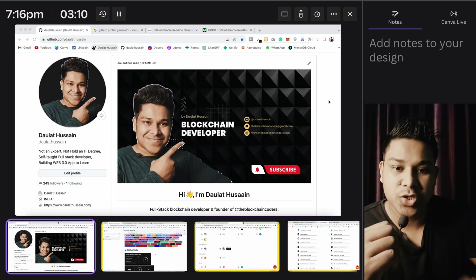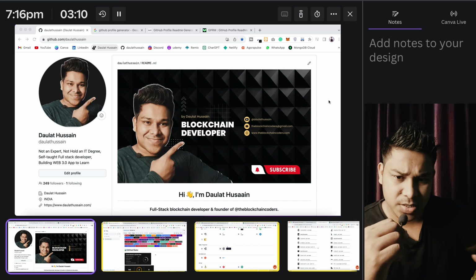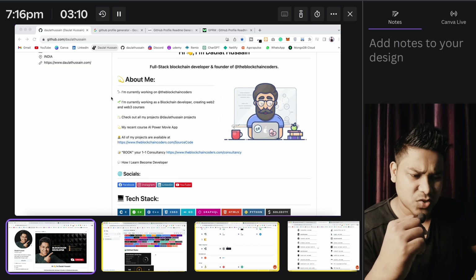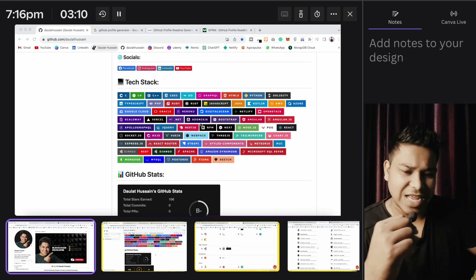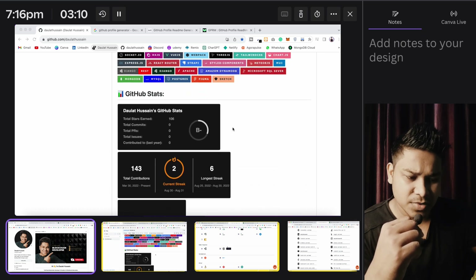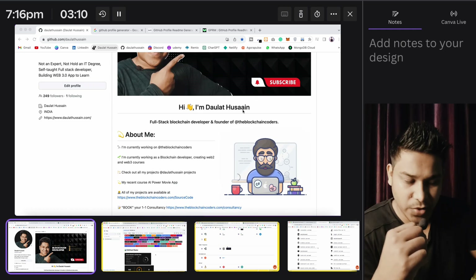Let me show you how you can create your GitHub profile in an amazing way. You can highlight all the skills which you have developed and learned over the years, and highlight some of the important points about your work. This is my GitHub profile — you can see I've highlighted about myself, given a short description, my social media links, and all the languages and things I have worked on. I've only highlighted the languages where I have actually built projects.